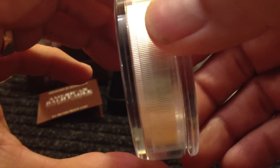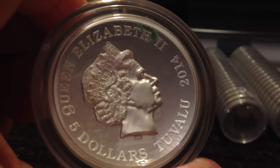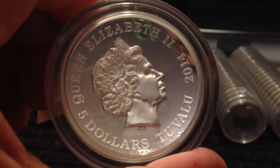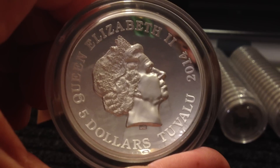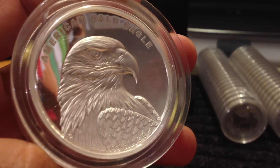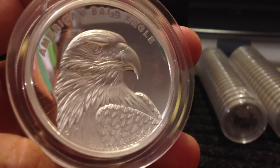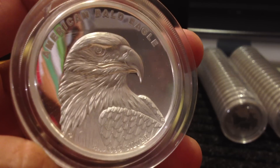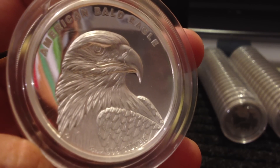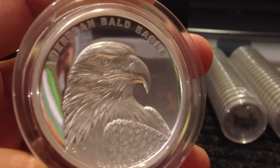I pulled out my raw 2015 Kookaburra, the five ounce, just like this one. I compared them and it's exactly the same size — comes in the same airtight. However, as you guys know, the 2015 Kookaburra is anywhere from $385 to $595, and this one I picked up for $200 plus the discounts I got. That's a big difference in price, and this coin is very, very nice.